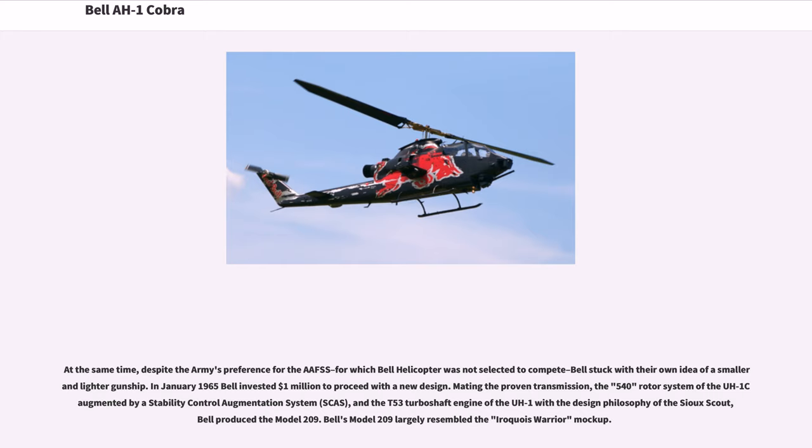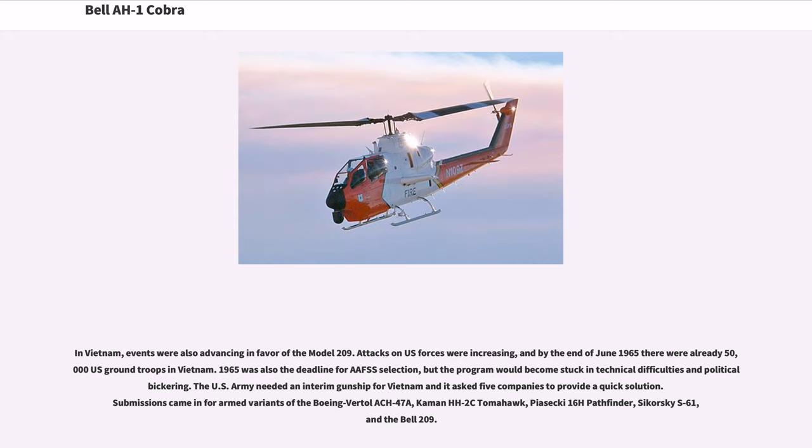In January 1965, Bell invested $1 million to proceed with the new design. Mating the proven transmission, the 540 rotor system of the UH-1 augmented by a Stability Control Augmentation System (SCAS), and the T-53 turboshaft engine of the UH-1 with the design philosophy of the Sioux Scout, Bell produced the Model 209. Bell's Model 209 largely resembled the Iroquois Warrior mock-up. In Vietnam, events were also advancing in favor of the Model 209.